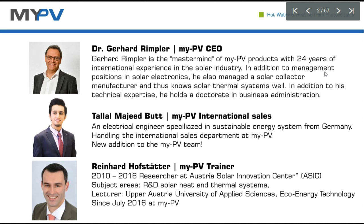From my side, my background is as an electrical engineer. I have been working previously as a research assistant in the field of solar energy. And now I'm a part of myPV for a couple of months.